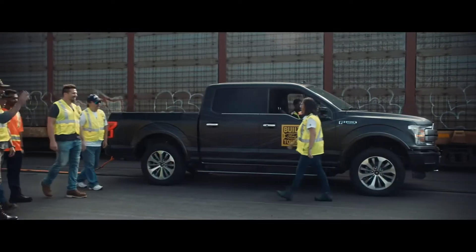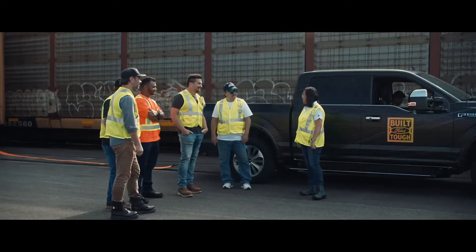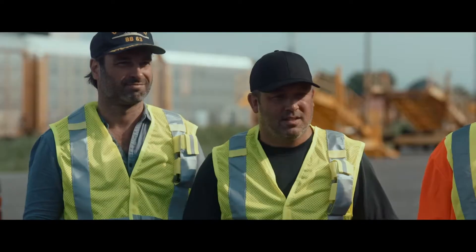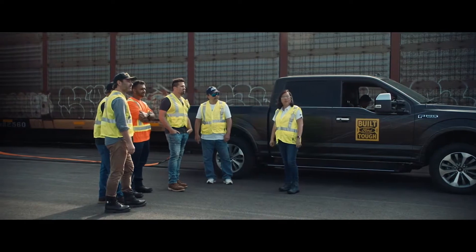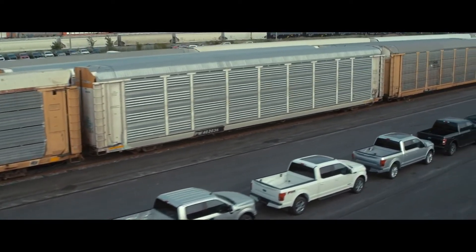Good morning, guys. Hey, how are you? So, as you can see, we're here at the rail yards. What do you think we're going to do today? It's a mystery. So we have a very special version of the F-150, and as you can see behind me, we've got 42 trucks representing 42 years of America's best-selling truck.